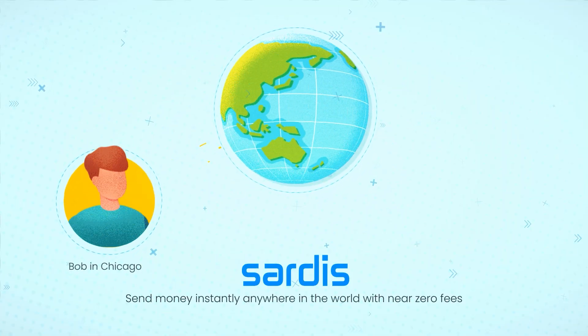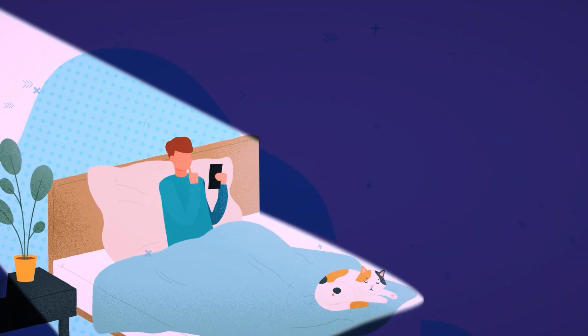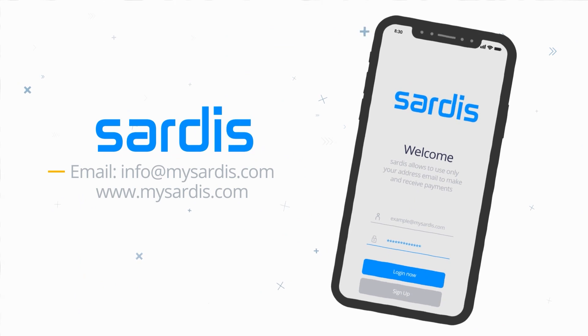The Sardis social payment app allows you to send money instantly anywhere in the world with near-zero fees. When Brian sends U.S. dollars from Chicago to his daughter Sarah, who is studying abroad in Paris, Sarah can instantly receive the money in euros so she can make that all-important purchase.